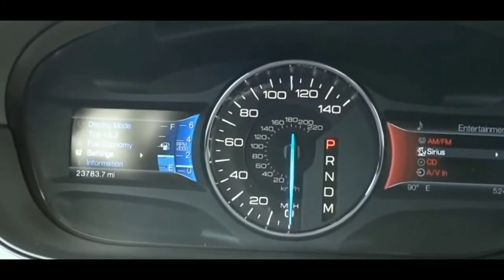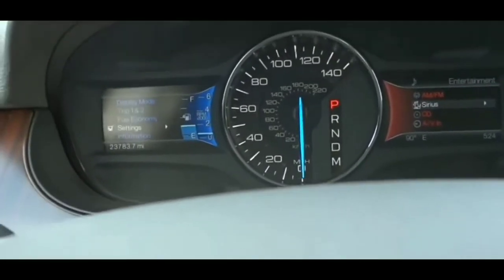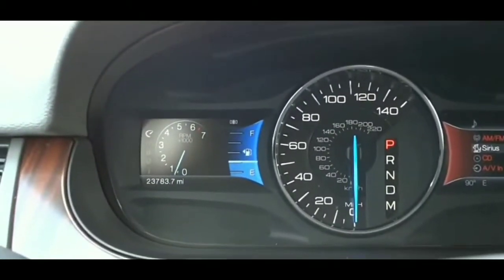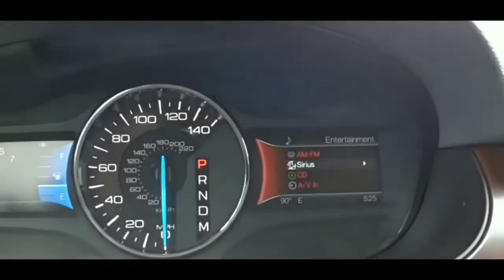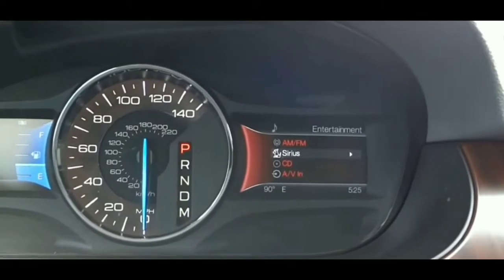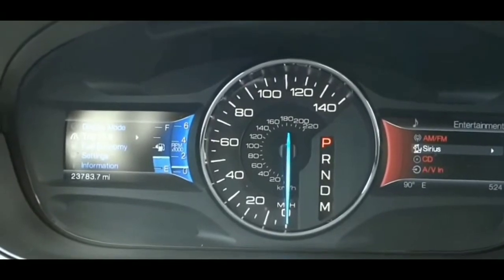Hey guys, welcome to this video. This video is going to be discussing the starting system fault message, and this is in particular to a 2011 Ford Edge. If you guys are having this problem — and this problem could be on and off — I've seen people with this issue going on and off for a whole entire year. Sometimes it shows up, sometimes it doesn't.